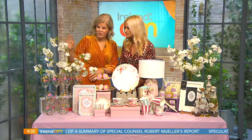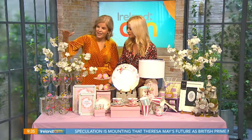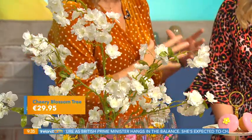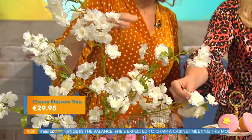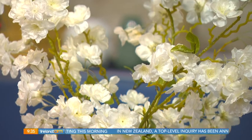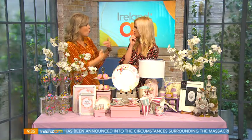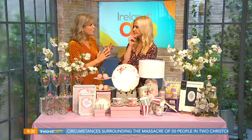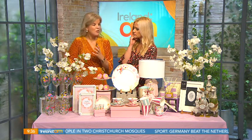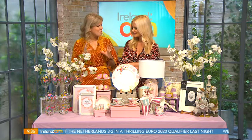Then we have the blossom tree — really, really gorgeous. The height is 70 centimeters and it also comes in a two-meter tree. No maintenance, no watering, nothing — it's like having a cherry blossom tree all year round. You could pop it in the hallway, the living room, or upstairs on the landing — somewhere you want to brighten up. We're bringing the outside inside, and with lots of spring in the air, it really is lovely.